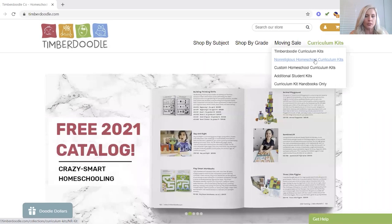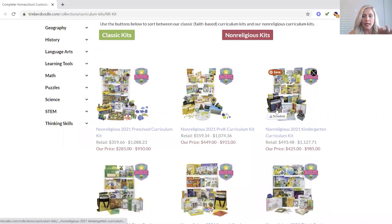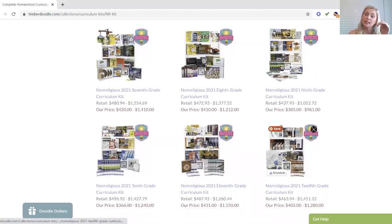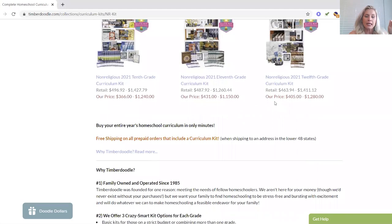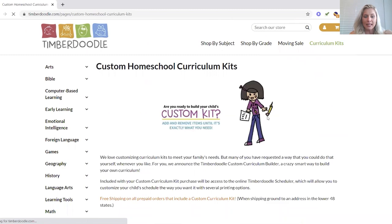So let me show you first of all. Here are the kits — we've got classic kits and non-religious kits. You guys know we choose non-religious kits because we're secular. This is just the base and I've got my pen and paper in case there are any changes. I do custom kits, so let's come right back up top and hit 'custom homeschool curriculum kits.'